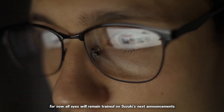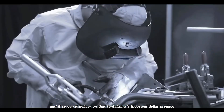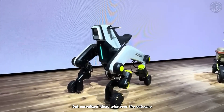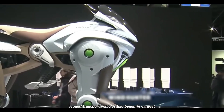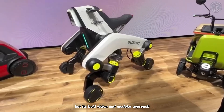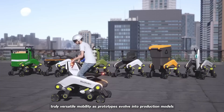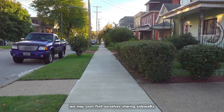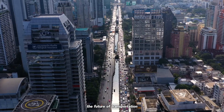For now, all eyes will remain trained on Suzuki's next announcements. Will the company commit to production? And if so, can it deliver on that tantalizing $3,000 promise? Or will the Makba fade into the archives of intriguing but unrealized ideas? Whatever the outcome, one thing is clear: the race to build practical legged transport vehicles has begun in earnest. Suzuki's Makba may not be the first to cross the finish line, but its bold vision and modular approach have already left an indelible mark on the roadmap toward truly versatile mobility. As prototypes evolve into production models and regulatory frameworks catch up, we may soon find ourselves sharing sidewalks, ramps, and stairs with robotic companions once relegated to science fiction. The future of transportation, it seems, will stand on four legs and wheels.